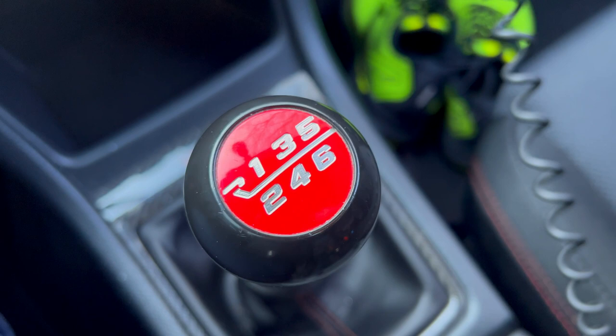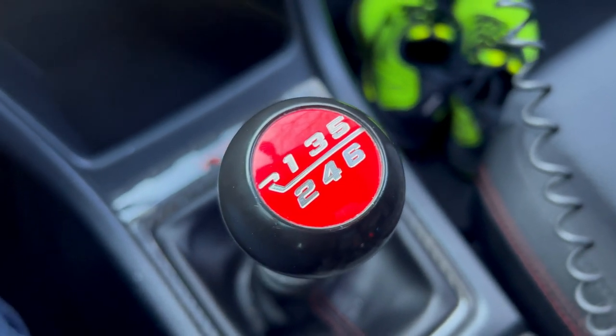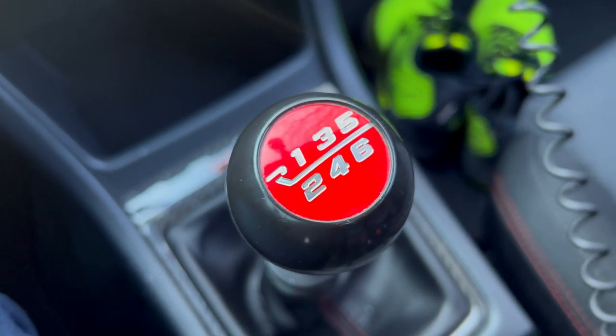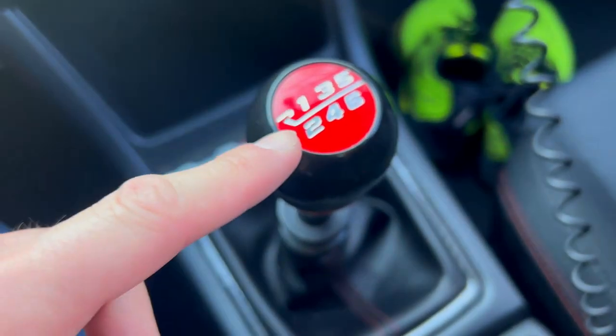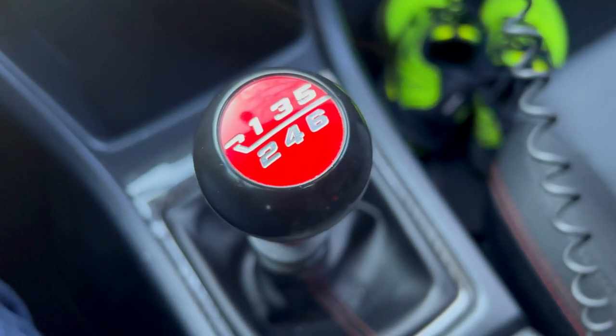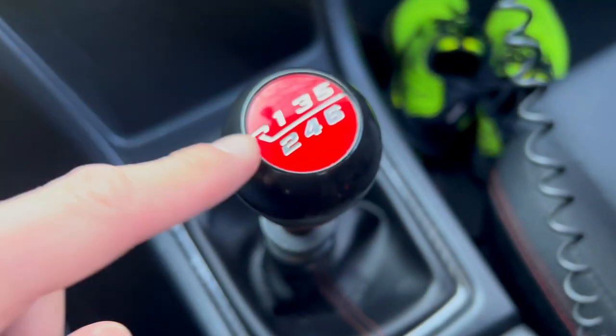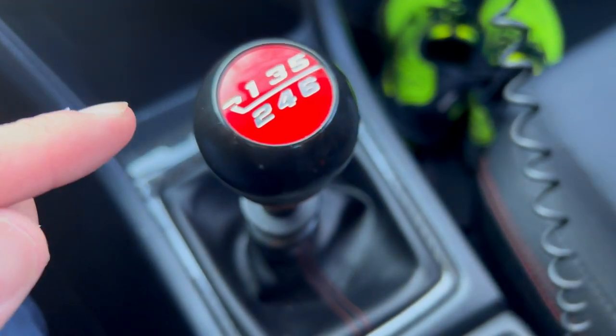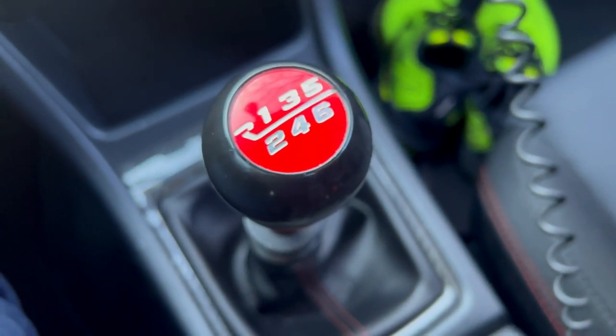This custom racing shift knob is super high quality — I absolutely love it — but because I'm getting my new ARC shift knob today, I will be selling this one. It was about $200 and I think I'm going to sell it for $120 just to get some money back. If anyone wants to purchase this racing shift knob, I'll put the specs in the description below. I'll be selling it really soon. Hope you guys enjoy this video — let's go pick up this new shift knob!